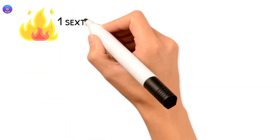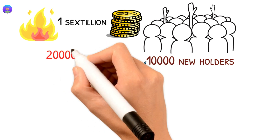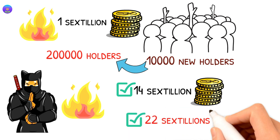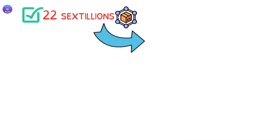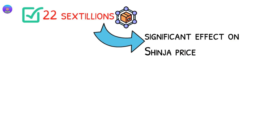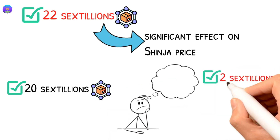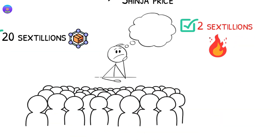So what if the team burned 1 sextillion with every 10,000 new holders until they reach 200,000 holders? This means the team will burn 14 sextillion tokens, leaving around 22 sextillion in the circulating supply. To round up for easier math, let's say 20 sextillion in the circulating supply, assuming another 2 sextillion will get burned when holders reach 220,000 or even 250,000.